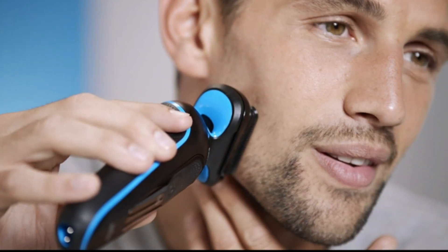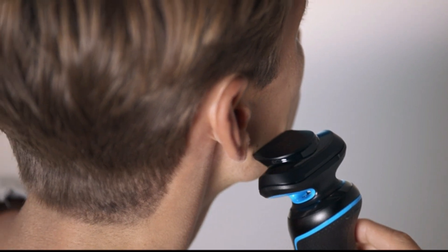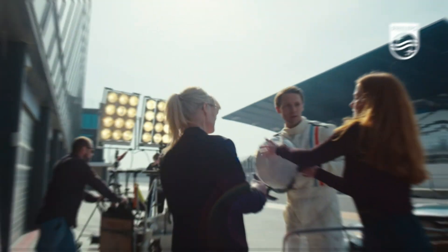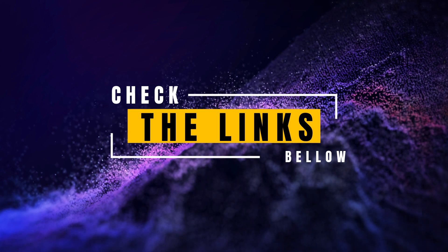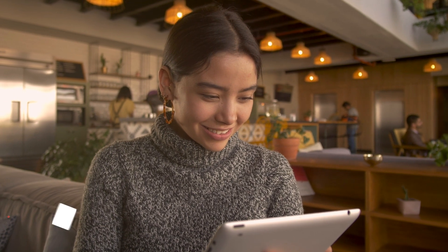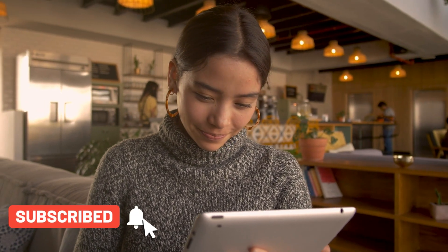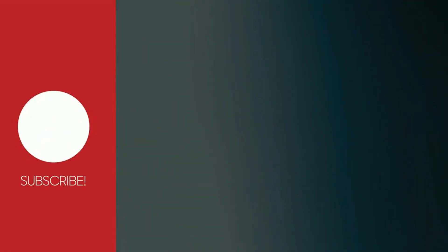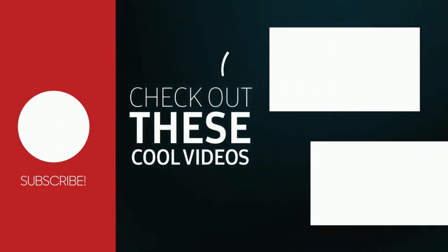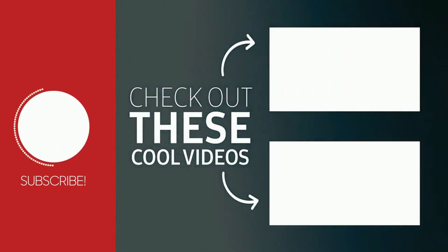There you have it, the best electric shaver machines for men in 2023. With these exceptional grooming tools, you can achieve a smooth and precise shave with ease and comfort. For more details and purchase options, check the links in the description below. If you found this video helpful, don't forget to give it a thumbs up and subscribe to our channel for more grooming essentials and men's grooming tips. Thank you for joining us on this electrifying grooming journey. May these electric shaver machines elevate your grooming experience and leave you looking sharp and confident. Until next time, groom with precision and may your days be filled with confidence and style. Cheers!